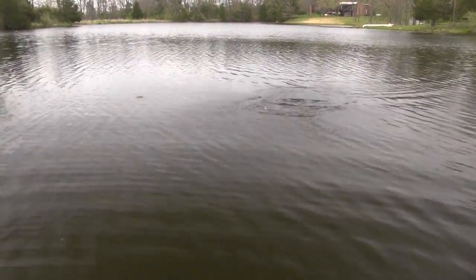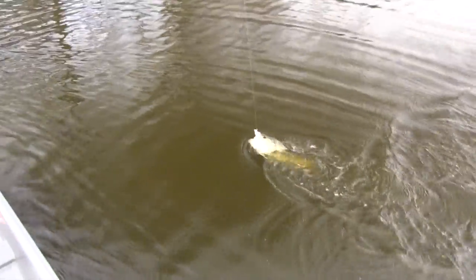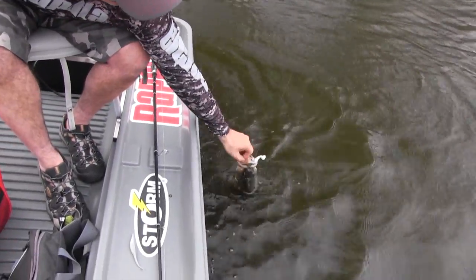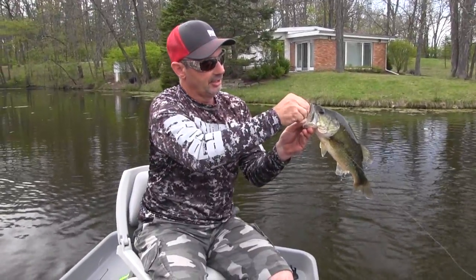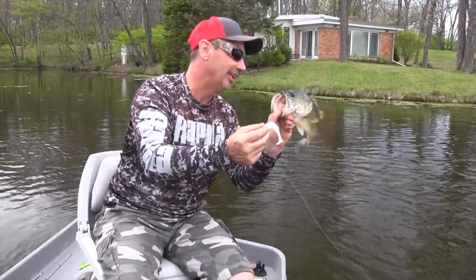There you go — that's a nicer one there. They're just eating that thing. I love that. That's a nice fish right there, absolutely just eating that thing. It's so much fun and so easy to fish.